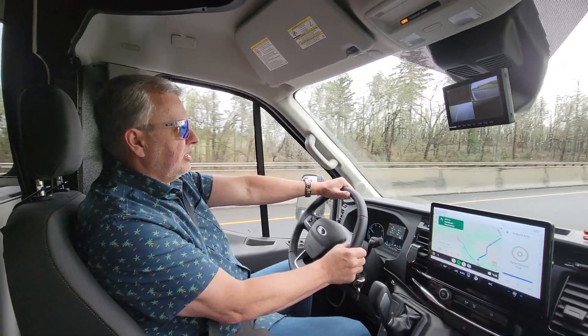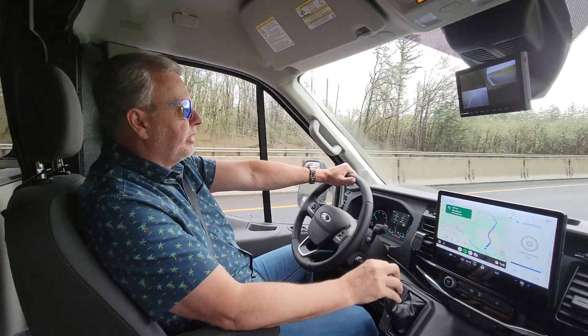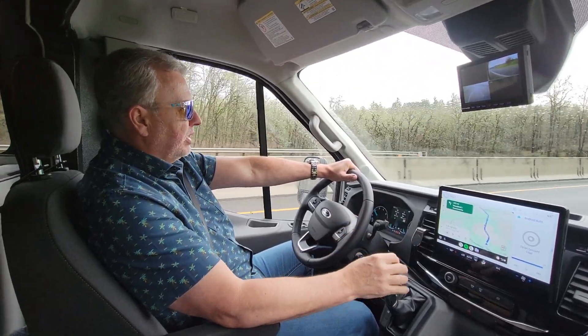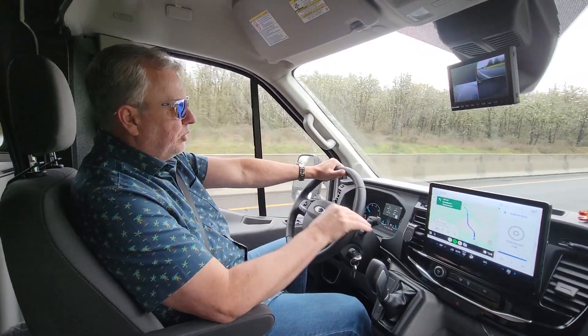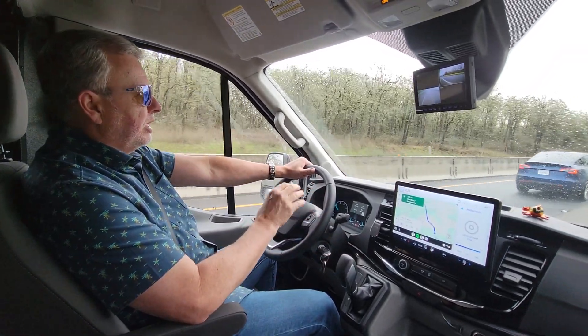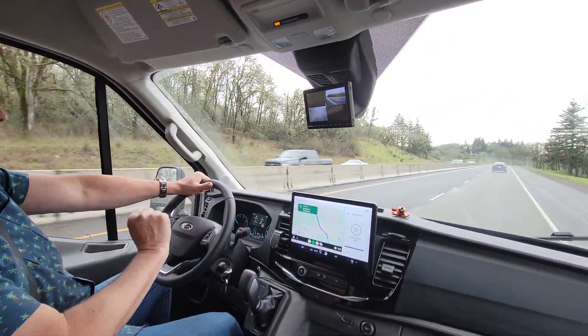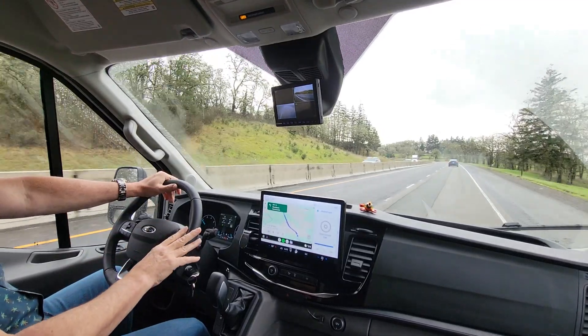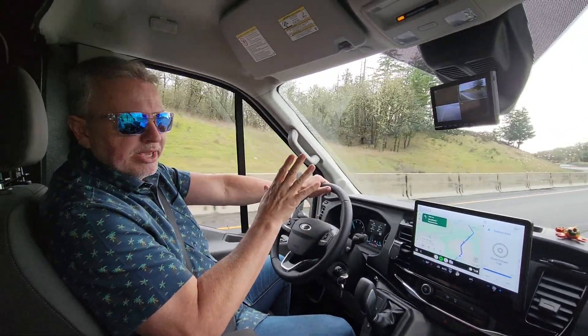Welcome to video number six in the Critter Saga. The first thing I'm going to start with is why we call it Critter. We've had five, and actually six different RVs if you count two of them. We started with Class A's, then a Class C, a Class B, a Class B+, and then that two of them. All of them we named because they had kind of personalities, and once we figured that out we gave them a name.